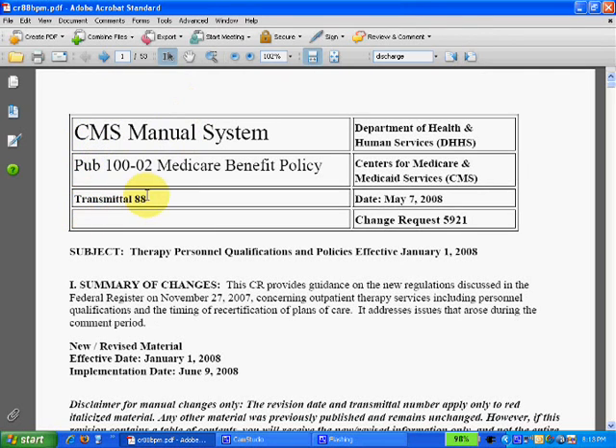I've pulled up Transmittal 88. This is the most recent transmittal from the Medicare manual system, from May 7th. It's available for download at www.physical-therapy-videos.com/free-cms-downloads, or you can go to the Medicare website.